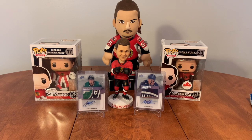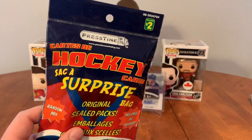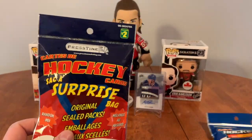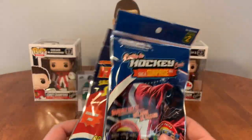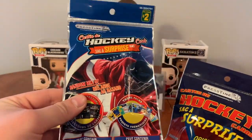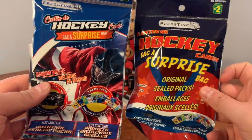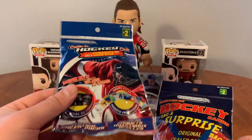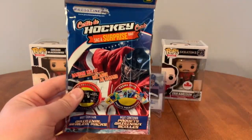Hello everybody, LA Hockey Cards back here again. It is Dollar Store Wednesday. Doing five of these guys, but it's a little different — they rebranded. So the two dollar packs now look like this here. They say they have the same contents inside, but it's just a different branding. I've got five of the new brand here and we're going to open them up and see what they look like inside.